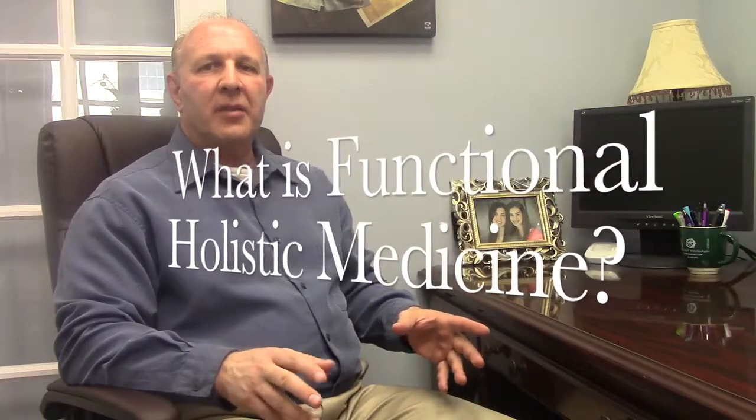What is functional holistic medicine? It's a proactive approach that allows us to prevent and even reverse chronic illness. Too many patients are subjected to reactive practice where their doctors are only looking for symptoms, and even then only when the problem is fully manifested and usually not in a preventative manner.